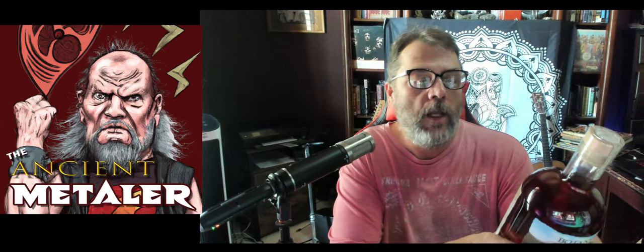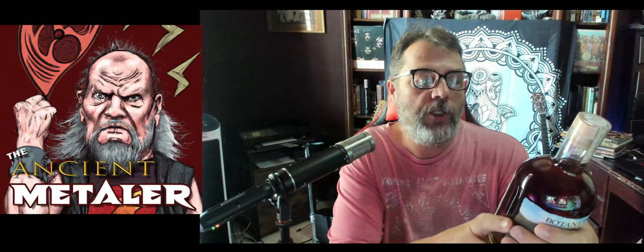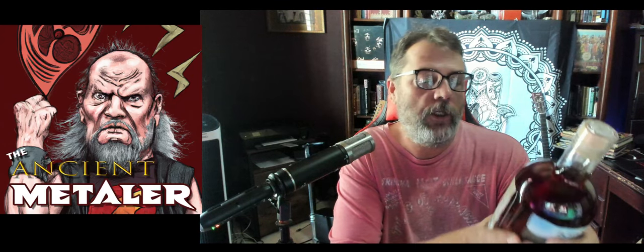The back label reads: 'Botany Bay Estate Reserve Rum, a product of the Virgin Islands. Rock carvings still attest to the Arawak's peaceful existence along the gentle shores of the western end of Saint Thomas, long before the area became known as Botany Bay. By the 18th century, sugar and rum played a major role in the economy of the Danish West Indies. The best rums from select estates were used to produce the finest blend. Today we continue the tradition of craftsmanship and present Botany Bay Estate Rum, a rich and rare blend of Caribbean rums aged in French and American oak barrels.' It's 40% ABV, produced and bottled by Old Estate Rum.